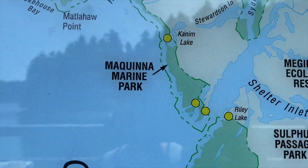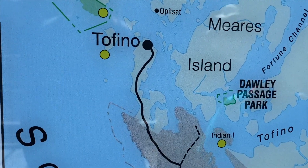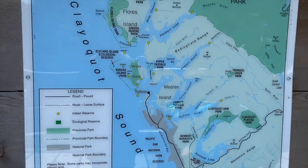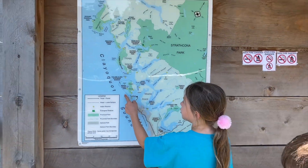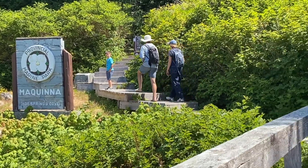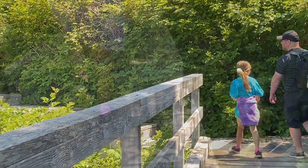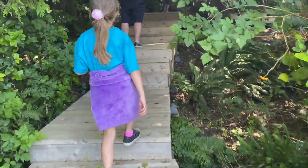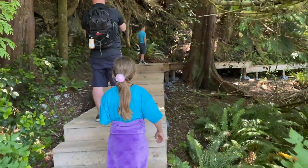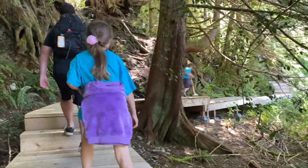We reached the dock at McKinna Island and were told we had a 30 to 45 minute walk along a boardwalk before reaching the springs themselves. We'd then get about 2 hours to soak, and would have to make sure we were back at the boat in time, so we had to time everything well.